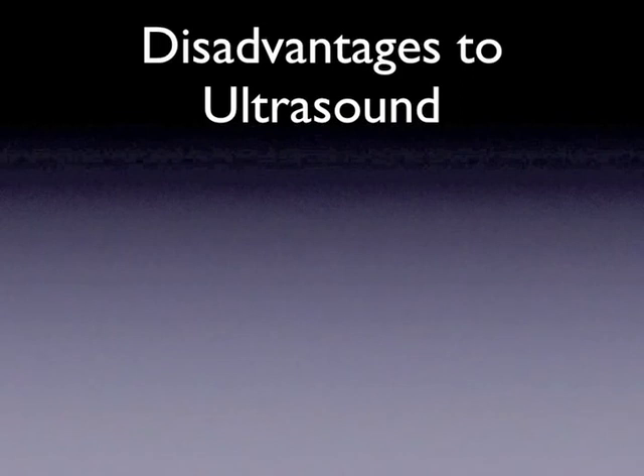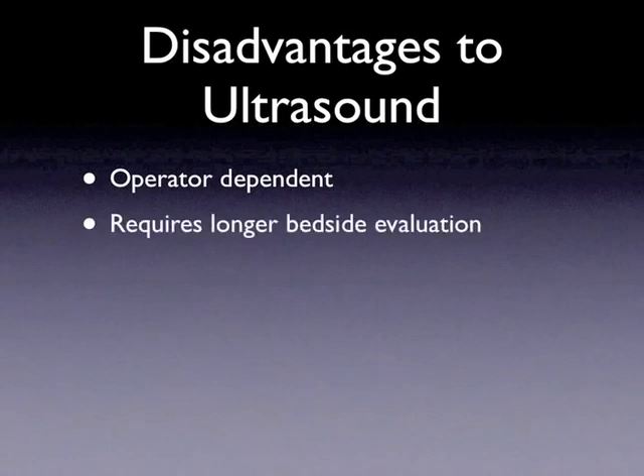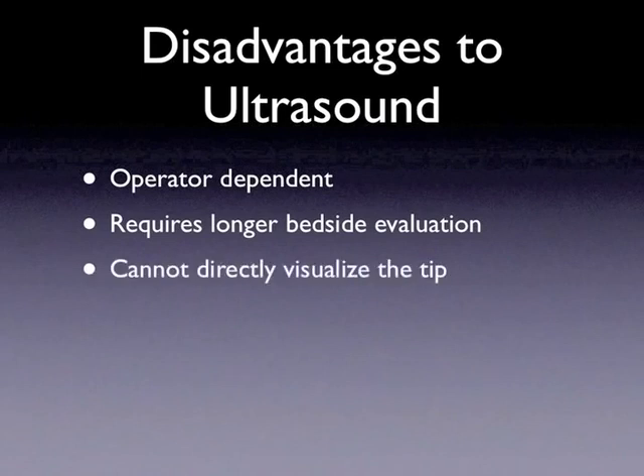There are disadvantages with ultrasound and line placement. First, it is heavily operator dependent — often it requires at least 100 scans before an operator is proficient in many of these views. Second, it requires longer bedside evaluation. Third, it cannot directly visualize the tip in relation to the sinoatrial junction.